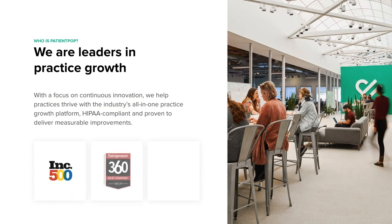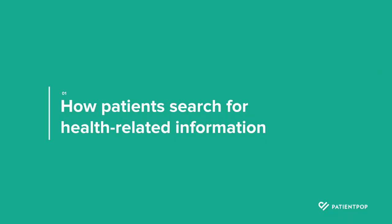Just a quick moment about who PatientPop is and what we do: we are the industry leader in the practice growth category. We have an all-in-one platform for healthcare practices, and your team logs into it each day and helps run your business. We're helping thousands of healthcare providers promote their practice online, attract and retain patients for life, all while streamlining the workflow that occurs in your front office.